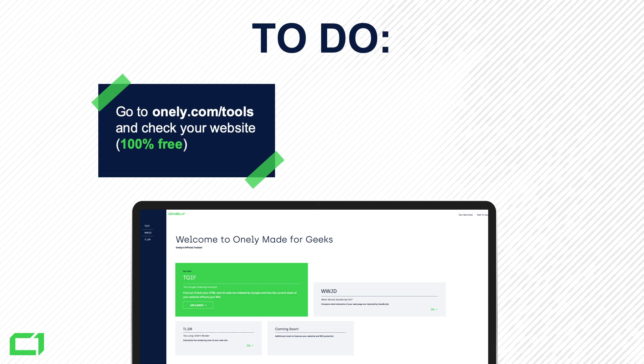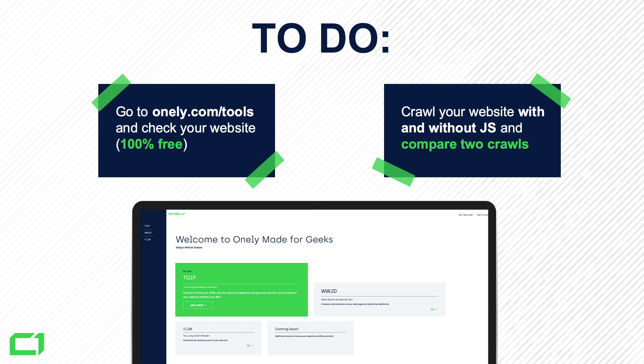Go to onely.com/tools and check your website — it's 100% free. We don't use any of this data and we don't even have a sales team at Onely. We just want to share this with the community and help you make better websites. Play with different pages — product pages, category pages, whatever you have, even WordPress. Crawl your website with and without JavaScript using tools like Screaming Frog or DeepCrawl, compare the two website graphs, and more data is coming soon. Make sure to subscribe.